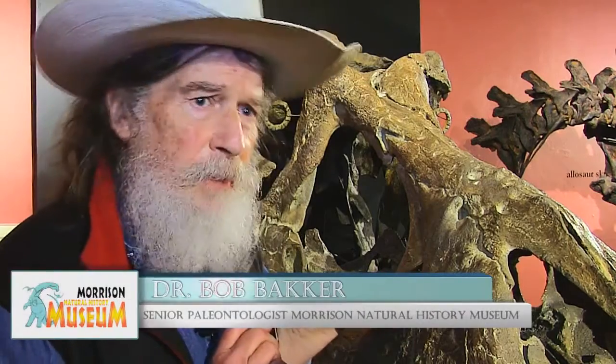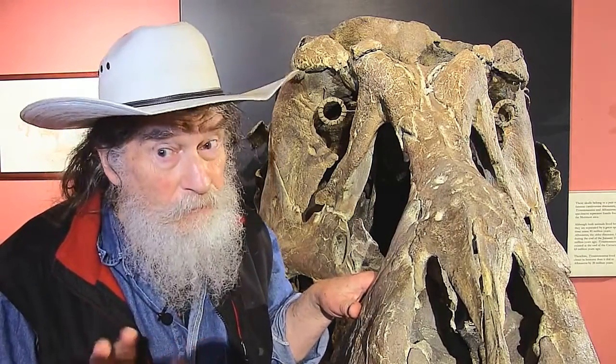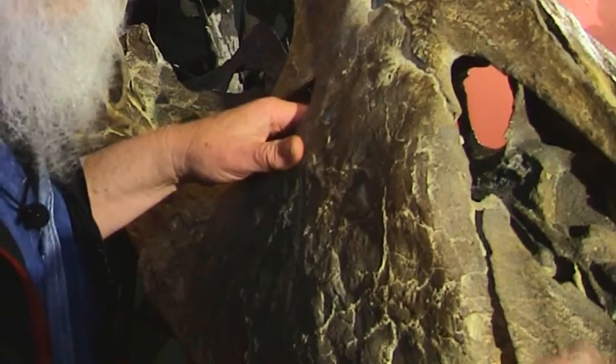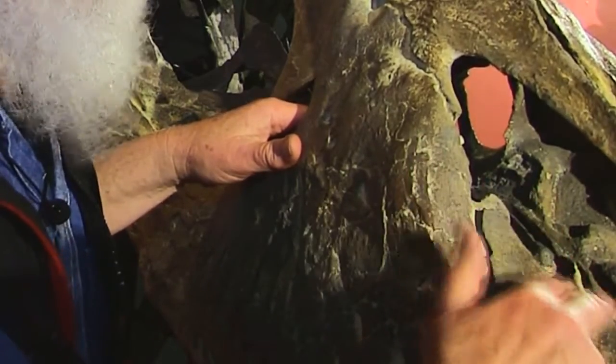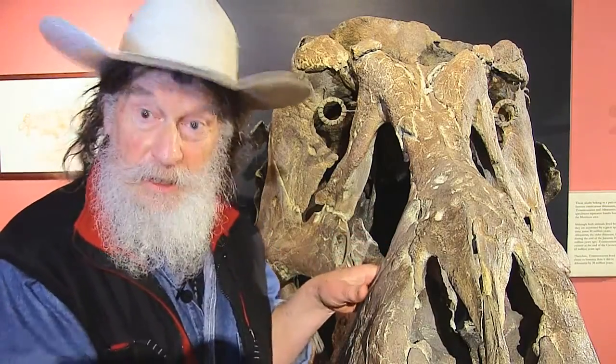Here we are at the nose end of Tyrannosaurus Rex, and kids come in sometimes — little kids — and they're a little put off, a little afraid. And I say, no, come on up here. You can touch our fossils, at least with two fingers. Please stick your fingers right in the nostril of T-Rex. Feel around for boogers. This puts the child at ease, because nothing is better than a touchable T-Rex, and Jurassic fossils too.